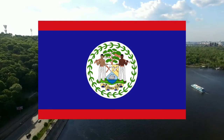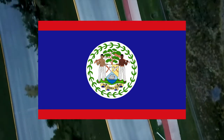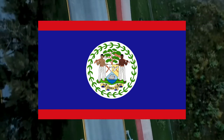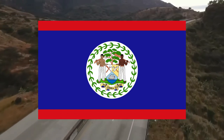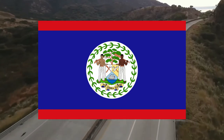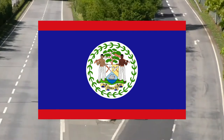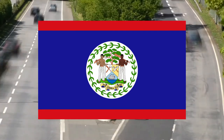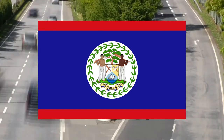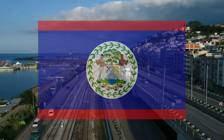Number nine: Belize. I like Belize's flag because of the unique emblem in the center — two individuals, one with an axe and the other with an oar, which is a callback to its colonial period under Great Britain. It also has symbols including tools and a ship, and the motto 'Sub Umbra Floreo.' The blue background with two red bars on the top and bottom are fine, but that central emblem really catches my eye.